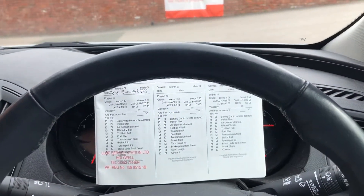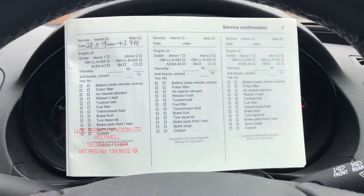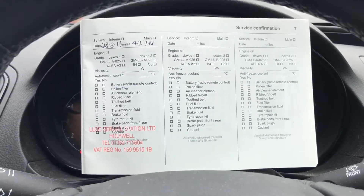Alright, so taking you inside the car now. Like I said previously, it does come with full service history with the service book, as you can see. The last service was the 28th of August 2019 at 42,788 miles.